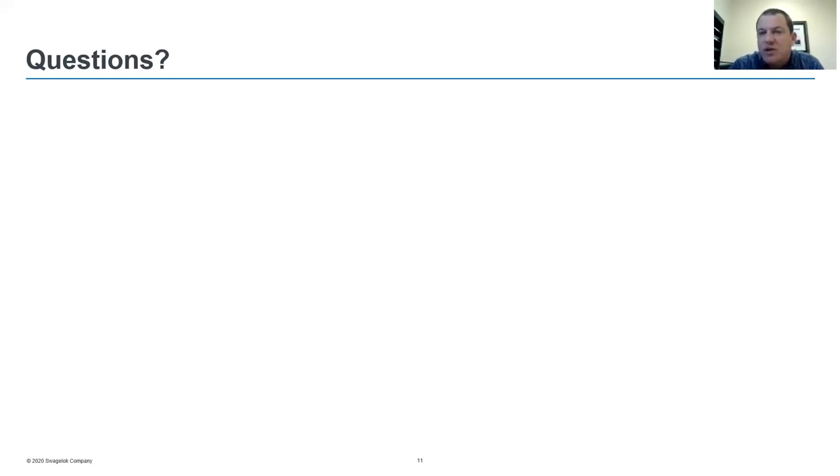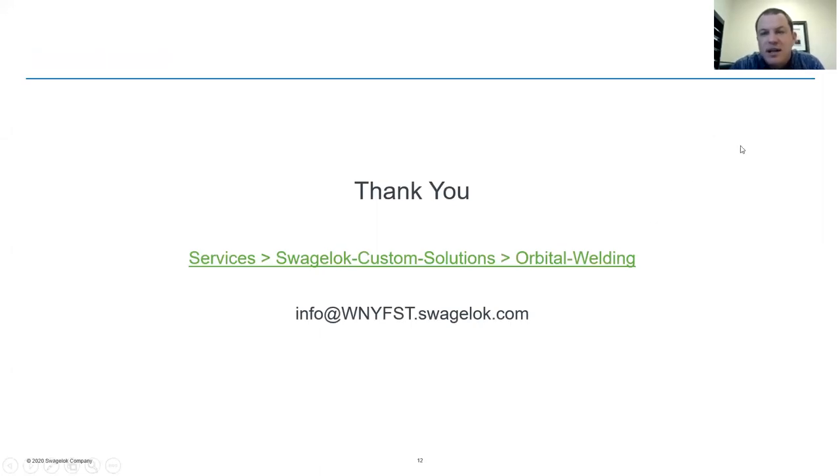We're going to share some contact information at the end here. If you have any additional questions, please reach out to your local office. I'd like to offer a thank you to everybody who attended the webinar today — it was my pleasure presenting this information. This was a new means of getting this content in front of our customers, and if you want to see this in real time in person, just let us know. You can reach us at our general inbox at info@WNYFST.swagelok.com, or visit our website for more information. Thank you for attending — enjoy the rest of your day.